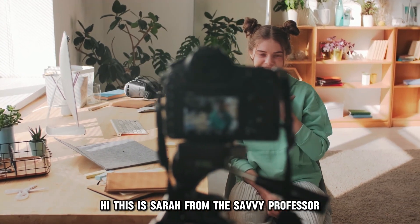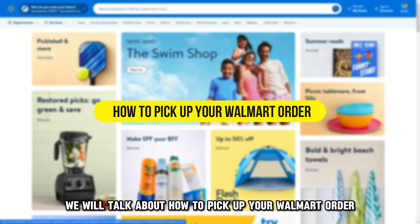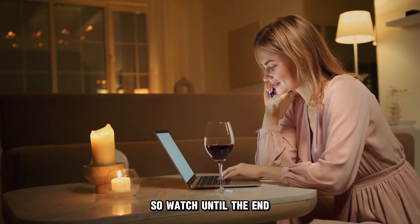Hi, this is Sarah from The Savvy Professor, and in today's video we'll talk about how to pick up your Walmart order. This video will take you through ways to do so and more, so watch till the end.